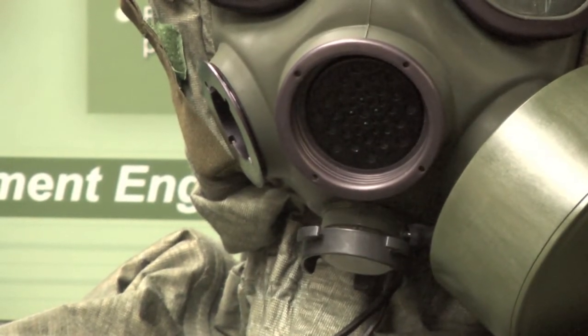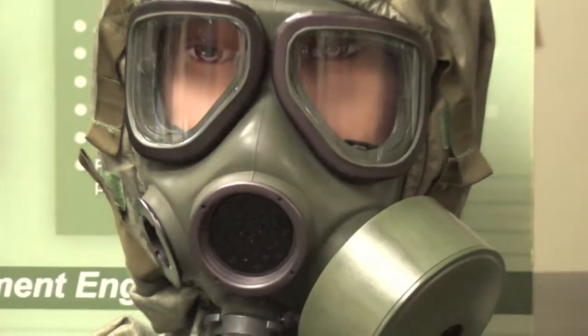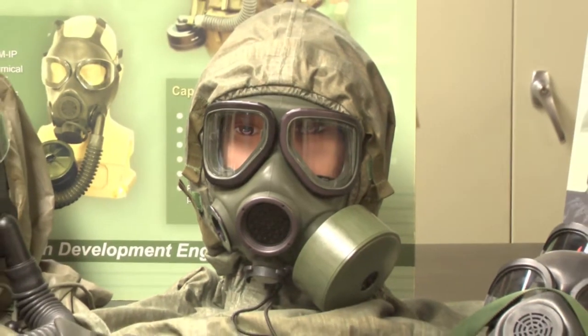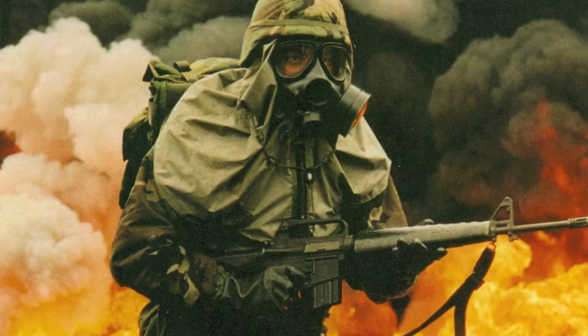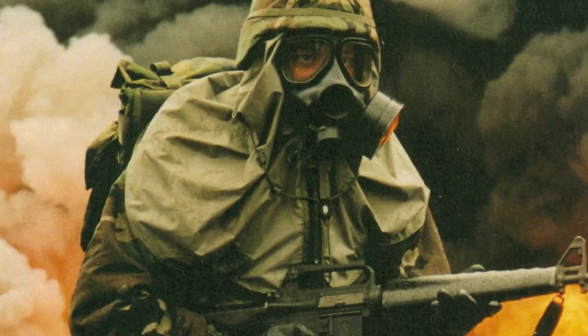This is the hood, which protects you against anything else — your head, your neck, your shoulders. Typically a warfighter will wear a suit that is also chemical protection, and the hood is just a nice interface between the two.